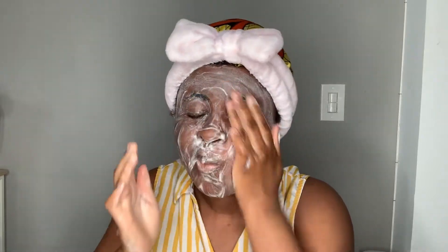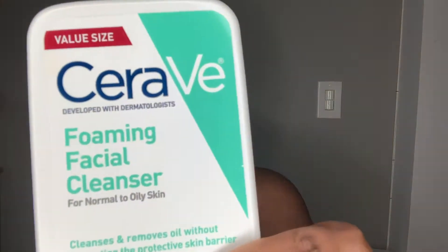Hey guys, welcome back to my channel! Today we're going to review CeraVe — specifically the CeraVe Foaming Facial Cleanser for normal to oily skin.